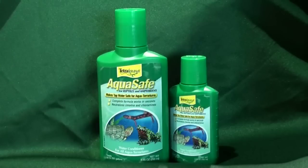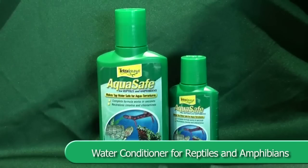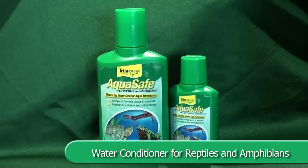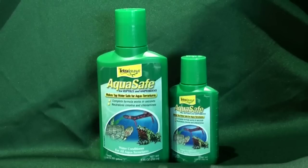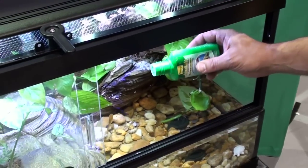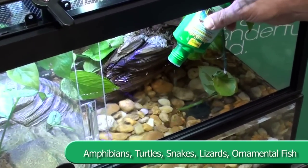AquaSafe, for reptiles and amphibians, is the water conditioner for all aqua terrariums that neutralizes harmful chlorine, chloramines, and heavy metals in tap water. This complete formula works in seconds and contains colloids that protect skin.